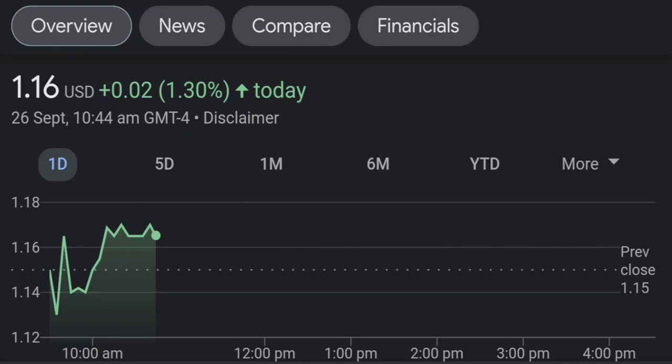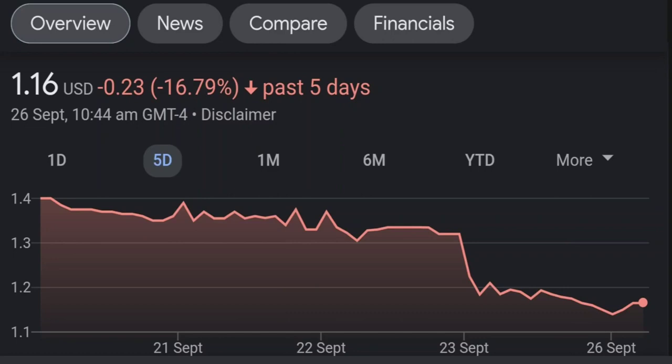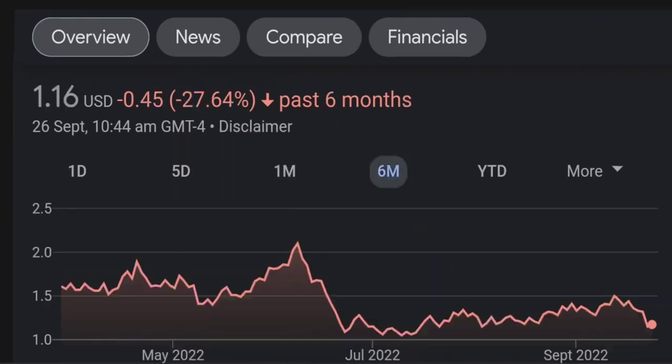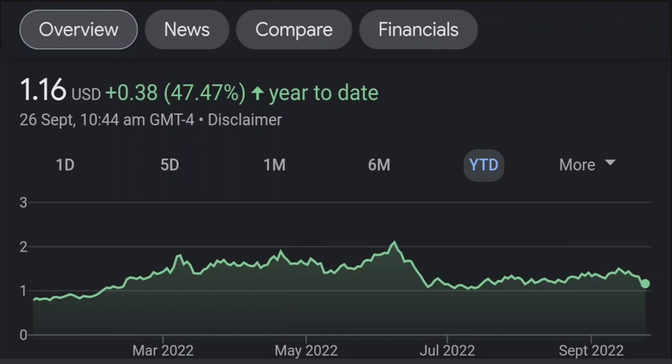If we go back to the weekly chart, I am a little bit concerned about this shooting star doji candle. This usually means it's a reversal pattern, so it seems like the selling pressure is quite high. It might be the start of a reversal downward. Looking at the RSI and money flow index, the RSI seems to be coming down — it was quite overbought and now it seems like it wants to come down, so I will be careful on this trade.